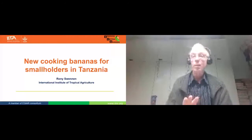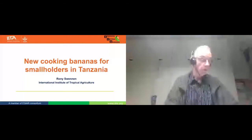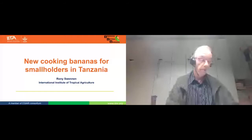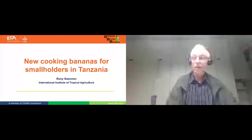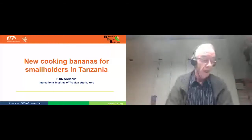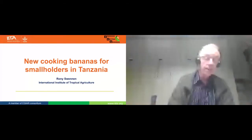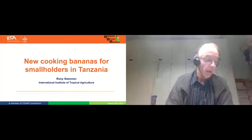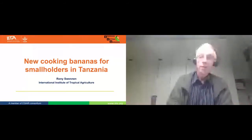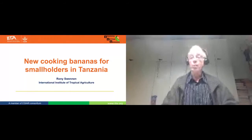My talk has basically four messages. First of all, banana breeding is possible. The second message is that we are soon going to release new hybrids in Tanzania — soon means either this year or next year. Number three, it's because of the close collaboration between the national programs in Uganda and Tanzania and IITA and a range of partners that we were able to do that. And lastly, I think we now have a breeding system, meaning that if people drop out, the breeding will continue.